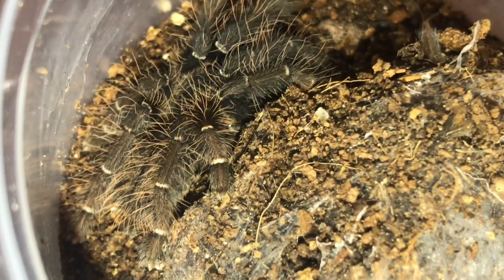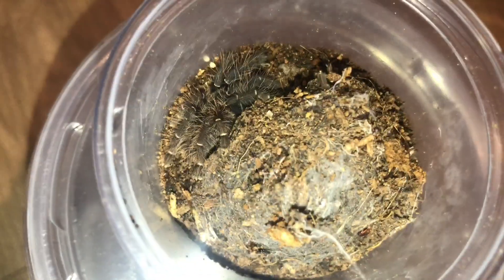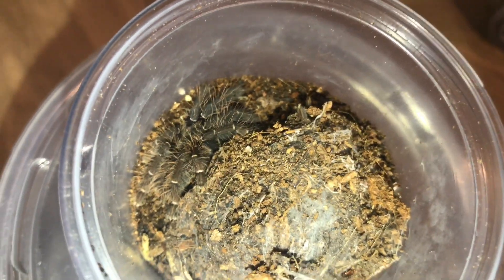Really happy with this earth tiger from Andy Orms at So Many Legs — these were pre-orders. It's already looking really pretty; it's kind of hard to see because it's still a baby right now, but this will be absolutely stunning as it gets bigger.